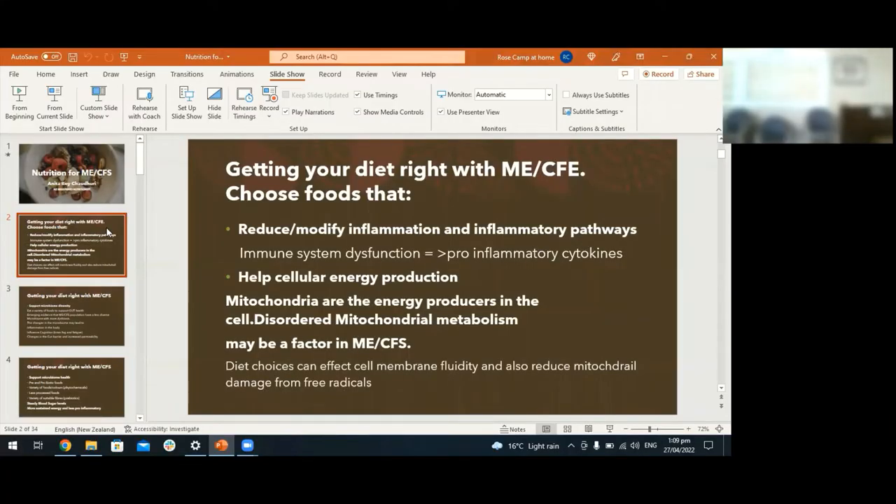Just to start, I'm going to talk about getting a diet right with ME and why it's important. There are some particular concerns to think about when making your food choices to best support your body. We know that in people with ME/CFS there can be changes in inflammation and inflammatory pathways, making the body more inclined toward inflammation and fibromyalgia-type conditions. From a dietary perspective, you can try to select foods that help modify or reduce inflammation.